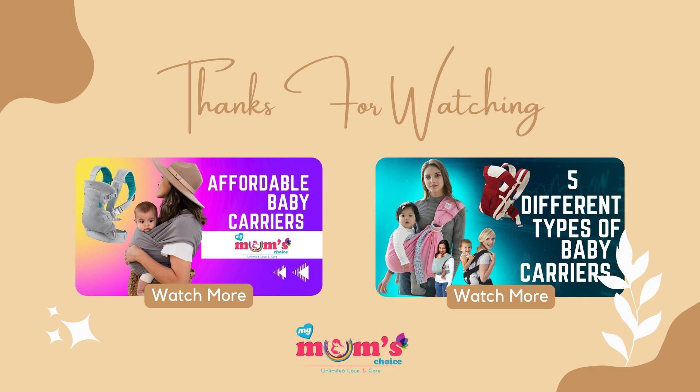Thank you all for watching this video. If you liked this video, please like, share, and subscribe to Mom's Choice.